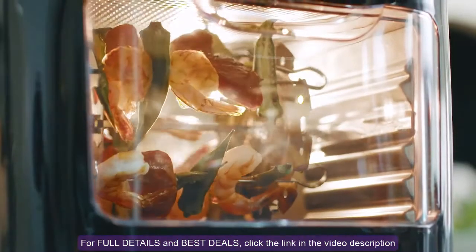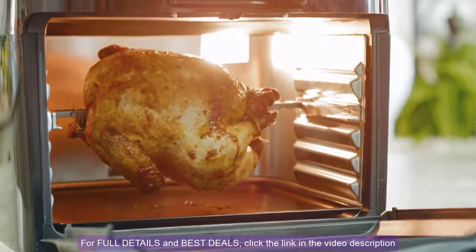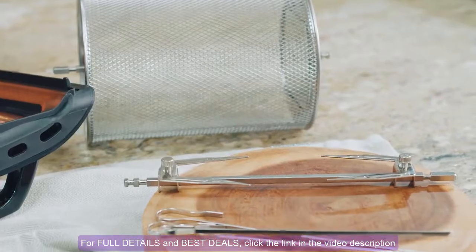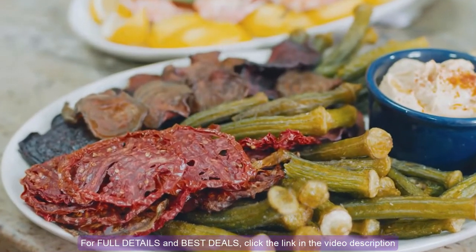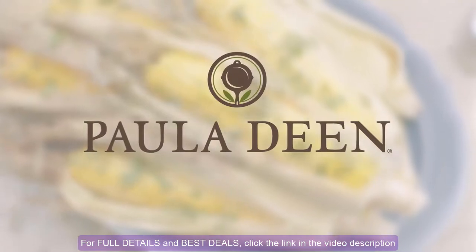And because of its 13-quart size, you can rotisserie up to a 4-pound chicken or roast large enough to serve everyone around your dinner table. And I'm even adding all the accessories you ever need to provide your family with a wide variety of healthier cooking options and some of the best tasting food you've ever had. I think you'll be amazed. Love and best dishes, y'all.